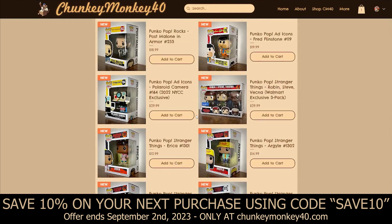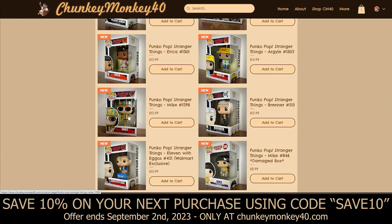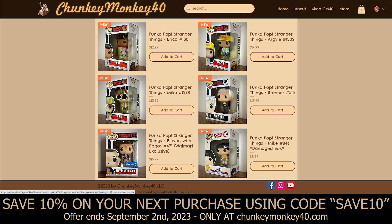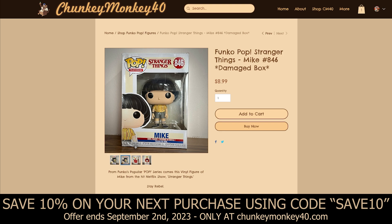We've got a lot of Stranger Things Funko Pops. First up is Robin, Steve, and Vecna — a Walmart exclusive three-pack. We've got Argyle, the pizza boy character from season four; Erica from season four; Mike from season four; and Brenner, also known as Papa — I honestly hated this guy, he was just creepy. Then there's a season four release of Eleven with Eggos, a Walmart exclusive. And lastly, the only damaged product in the store is Mike from Stranger Things — the box has a little damage on a corner, but that's it.